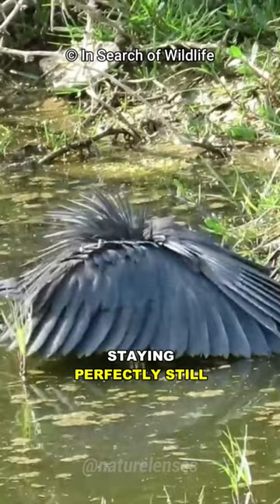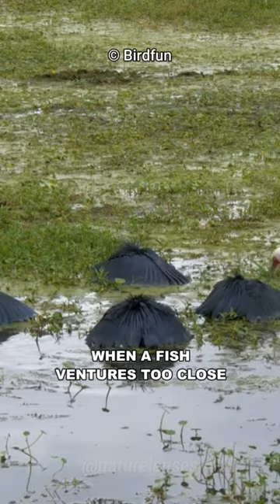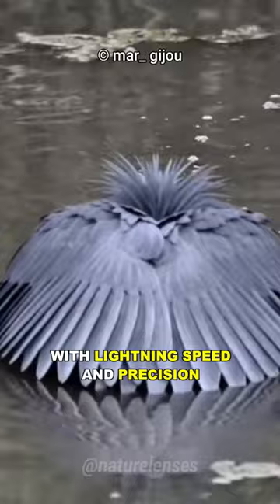Staying perfectly still, the Black Heron waits patiently for the perfect moment to strike, when a fish ventures too close. The heron swiftly darts its head forward, using its sharp beak to snatch its prey from the water with lightning speed and precision.